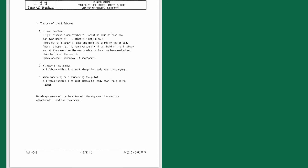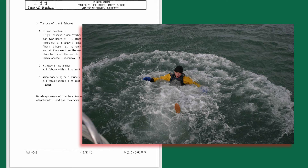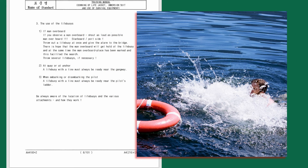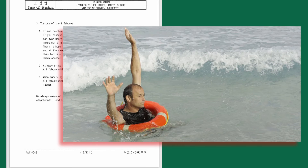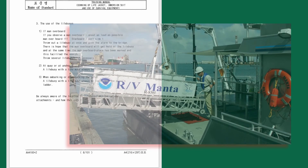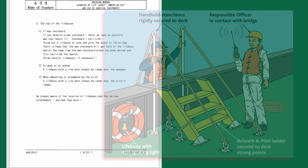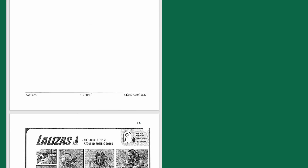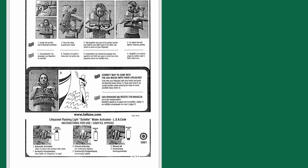The use of life buoys: if man overboard occurs, shout 'man overboard starboard' or 'port side,' throw a life buoy at once, and give the alarm to the bridge. There is hope the man overboard will get hold of the life buoy, and at the same time the position is marked to facilitate the search — throw several life buoys if necessary. At quay or at anchor, a life buoy with a line must always be ready near the gangway. When embarking or disembarking the pilot, a life buoy with a light must be ready near the pilot's ladder. Donning instructions for life jackets and immersion suits per each maker, and details of life buoys, should be attached here.